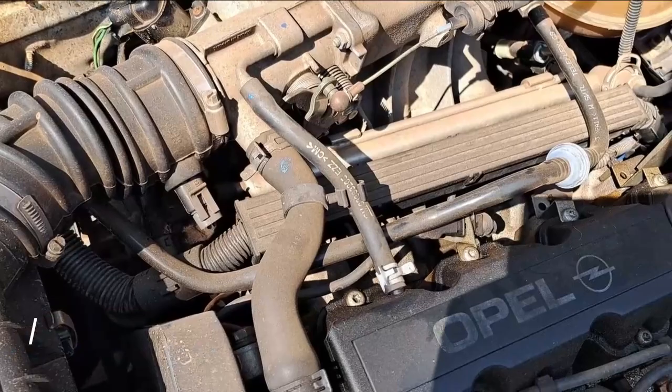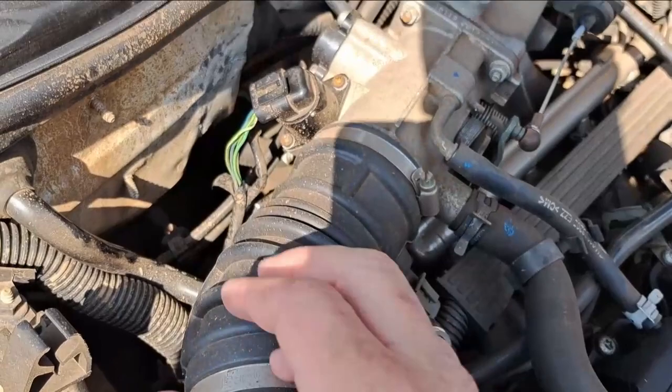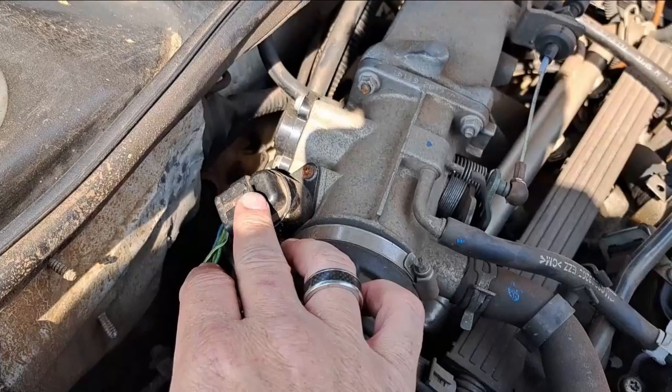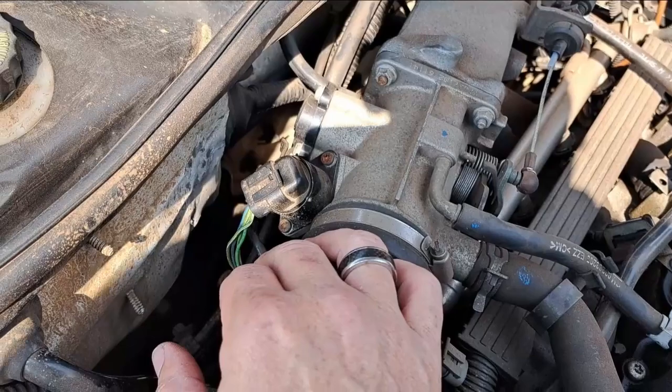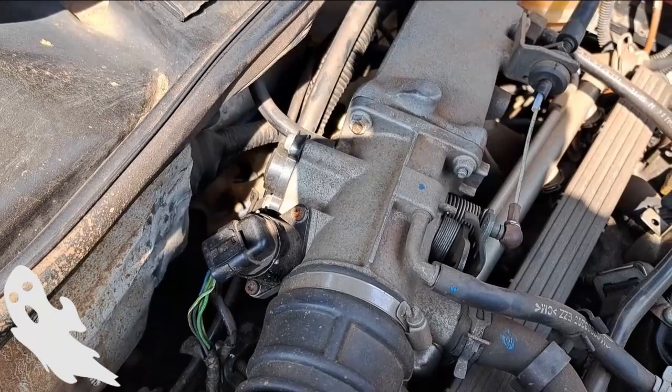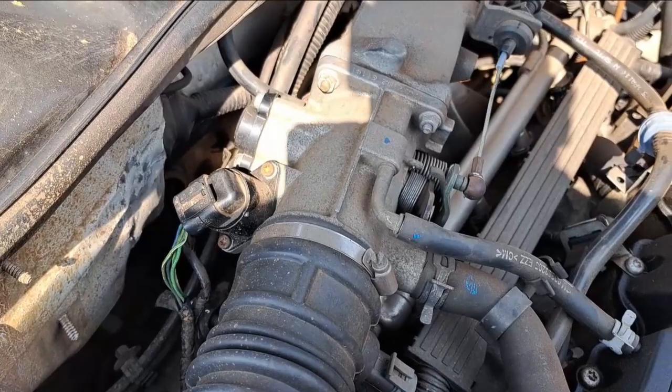I checked a YouTube video this morning where the guy told me that if you remove your plug from the idling control sensor there must be a fluctuation in idling - there must be a difference. It does nothing. When I pull out this plug it stays the same. He also said that once you check your throttle control or throttle positioning sensor and you pull out that plug it should also make a difference, and it doesn't. Which tells me both of these sensors are foobar.